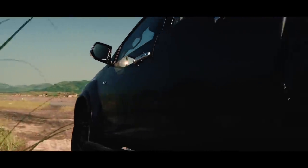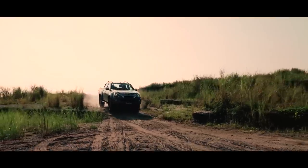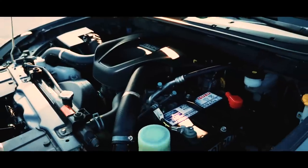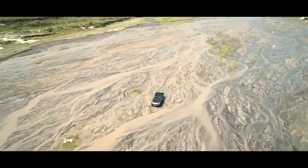First challenge: getting through the scorching dry lahar. Pretty easy for the Boondock's four-cylinder inline blue-powered diesel engine with turbo intercooler. But can it take giant river rocks and raging waters?